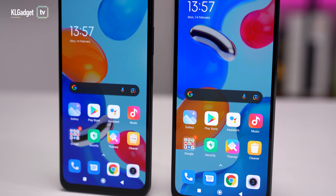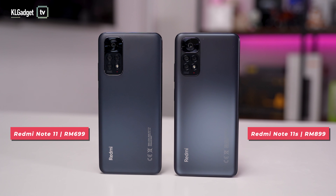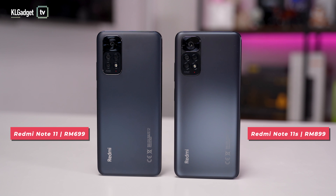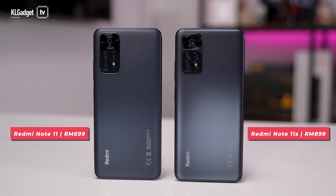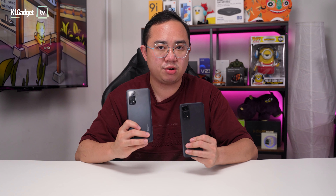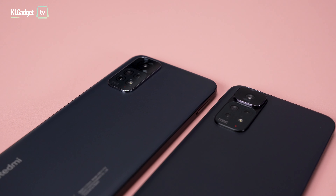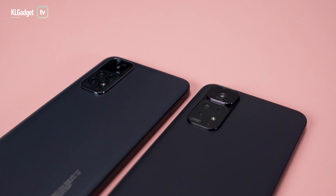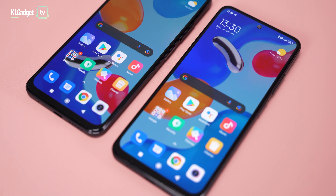So there you have it — the winner is pretty obvious in this comparison. Although the Redmi Note 11 has a lower starting price than the Note 11s, it isn't exactly a significant difference if you're aiming for the base storage models. Although you get twice the internal storage on the Redmi Note 11's base model, you can expand storage with a microSD card on the Note 11s. Personally, I would recommend going straight for the Redmi Note 11s if you can.